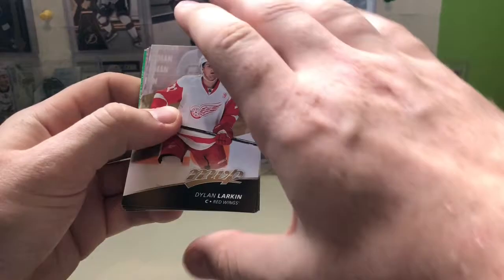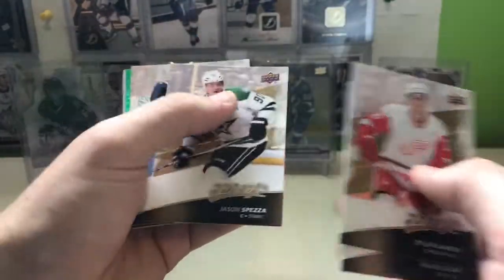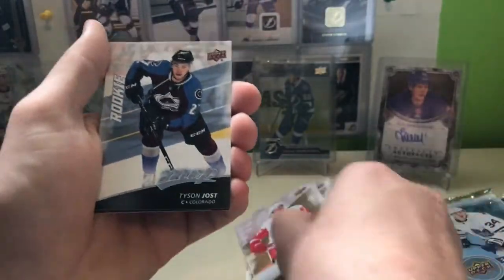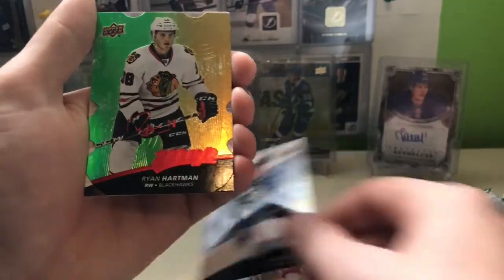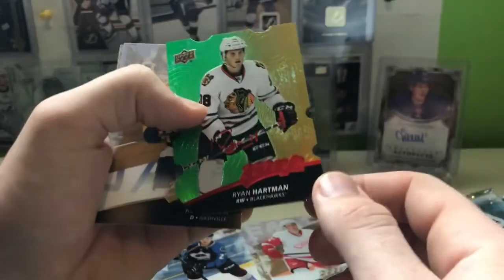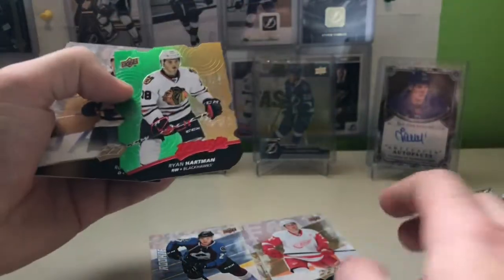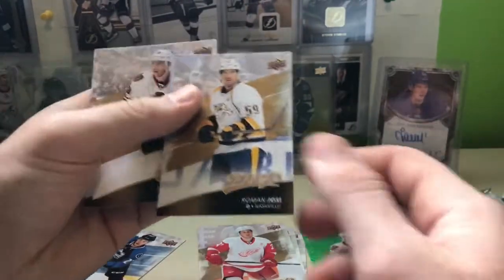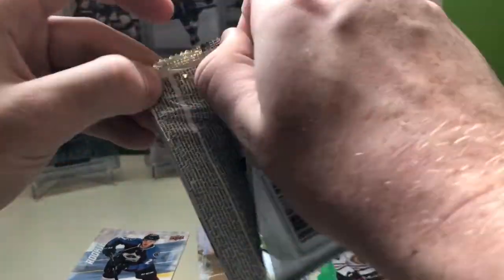Looks like we did get something though — Dylan Larkin, Travis Zajac, Jason Spezza, and a rookie of Tyson Jost. We have a Ryan Hartman die-cut card here. This is not numbered — it's Level Two Gold, just a nice die-cut with his autograph. So this is an insert. Also Taves and Doan — insert and a rookie, not terrible.